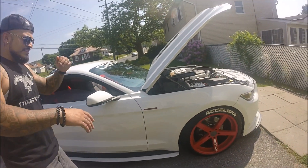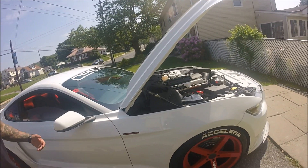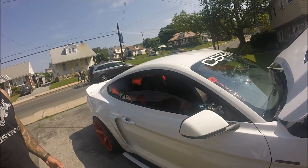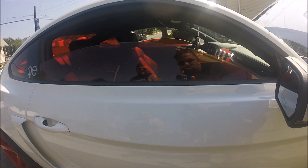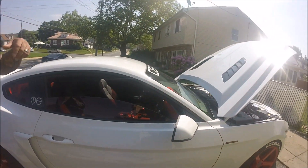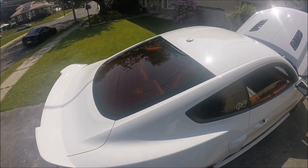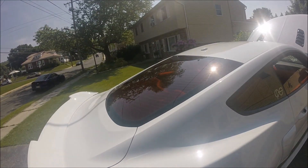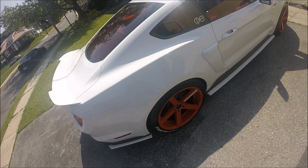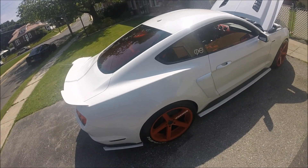My body shop guy does PDR, tinting, and detailing. I asked him to do the red tips and he said we can do it right now, but I wanted the exact red to match — it took two months. For the suspension I have iBox coilovers with full performance struts, and I have wheel spacers all around — everything is perfectly set.